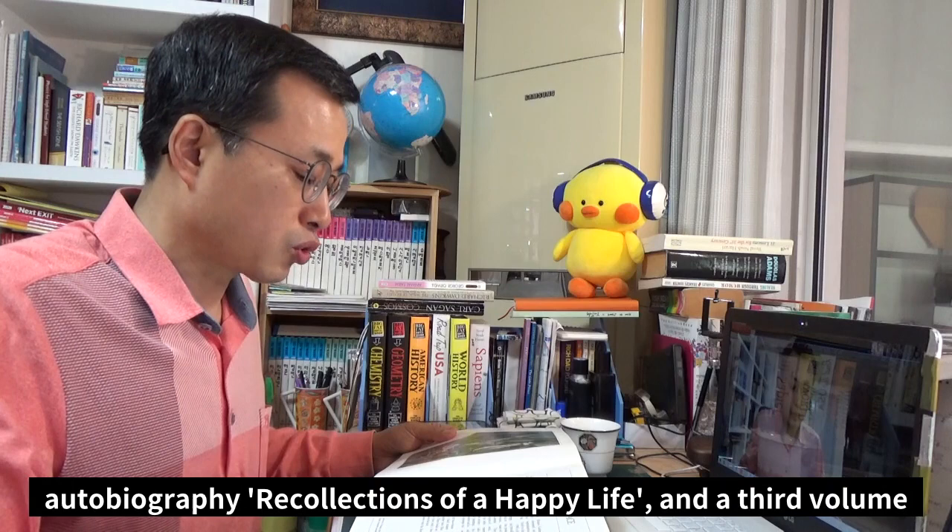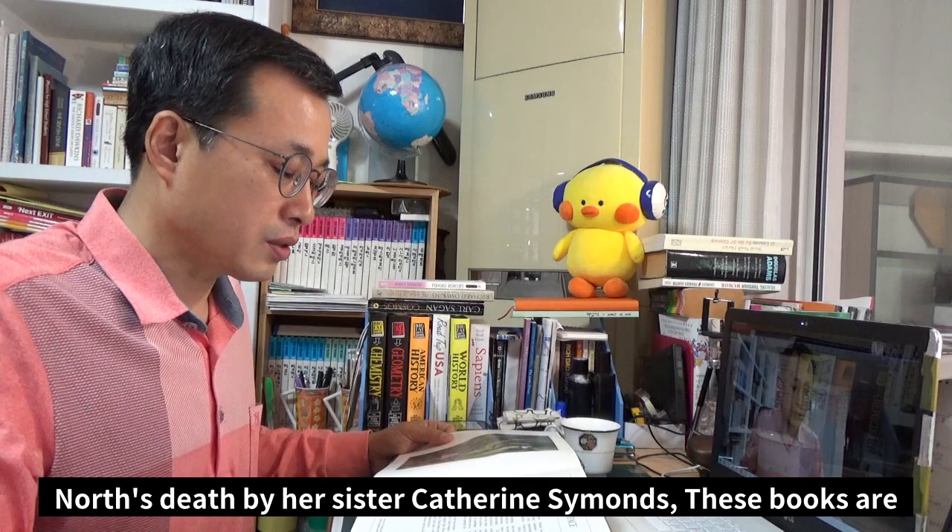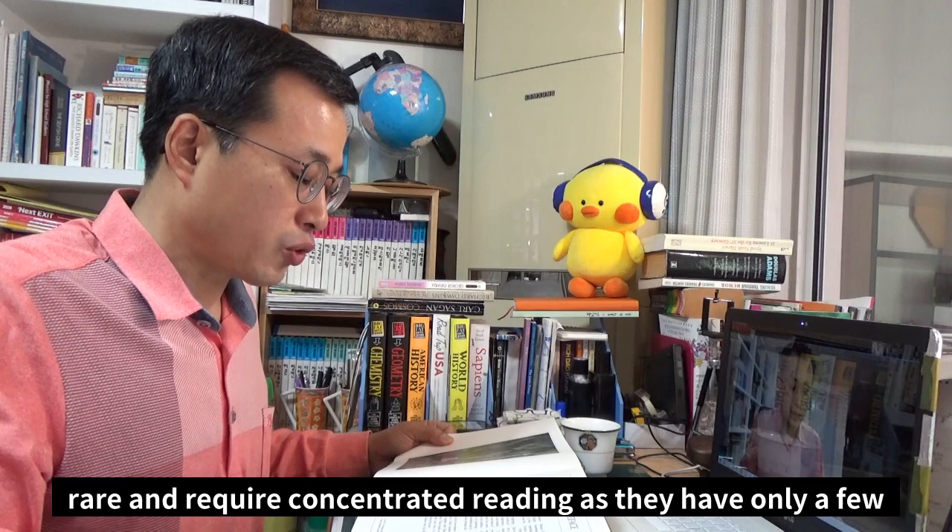The tale of her life and travels has been told in her two-volume autobiography, Recollections of a Happy Life, and the third volume, Further Recollections of a Happy Life, was put together after Miss North's death by her sister, Catherine Symonds.